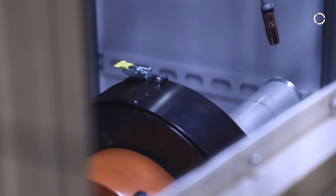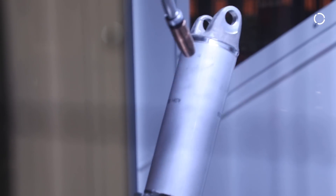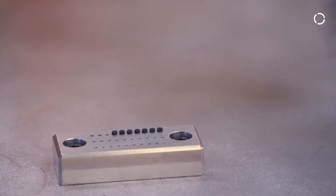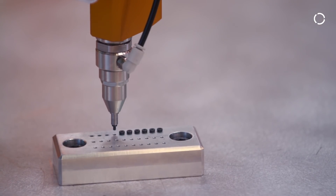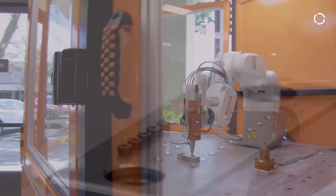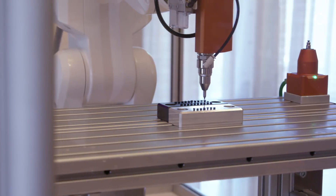The idea behind Ready to Use is primarily for system integrators — we provide a robot with some sort of device on it. It might be a screwdriver, it might be a welding package, it might be a spot welding gun. The idea is to make it easier to provide a standardized solution so that the integrator doesn't have to spend time and resources developing something that's fairly standard.